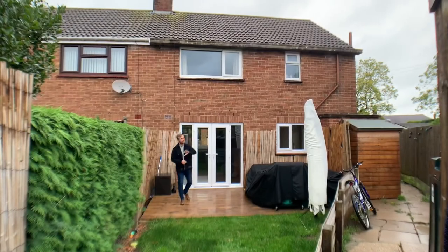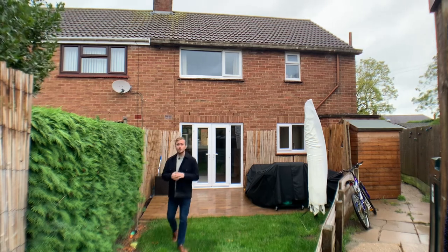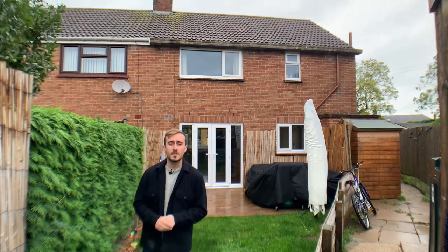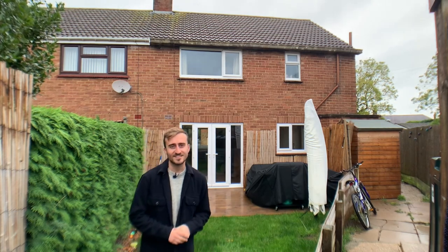The owner has also put in brand new fences down the side of this property. The home is oil fired, which is pretty standard in this village. If you like everything you've seen today and you're interested in finding out a bit more about this home, then please do give me a call on the details to follow. I'll see you next time.